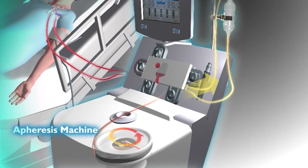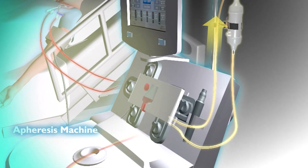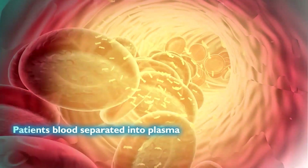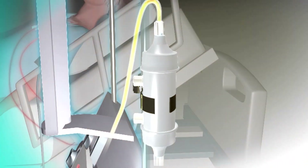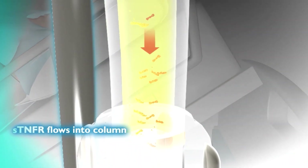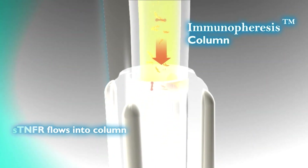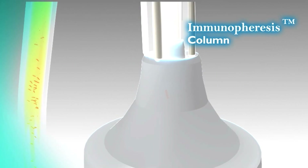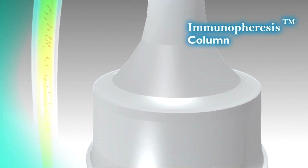Utilizing an industry-standard apheresis system, which is similar to dialysis, a patient's blood is sent through the system and is separated into its cellular and plasma components. Once separated, the plasma portion of the blood flows through Immunicom's immunophoresis column, which acts as a filter capturing and removing the immune-suppressive STNFR proteins.